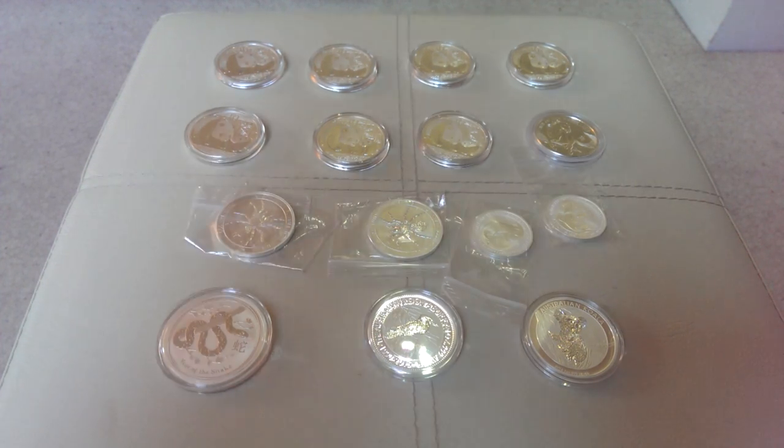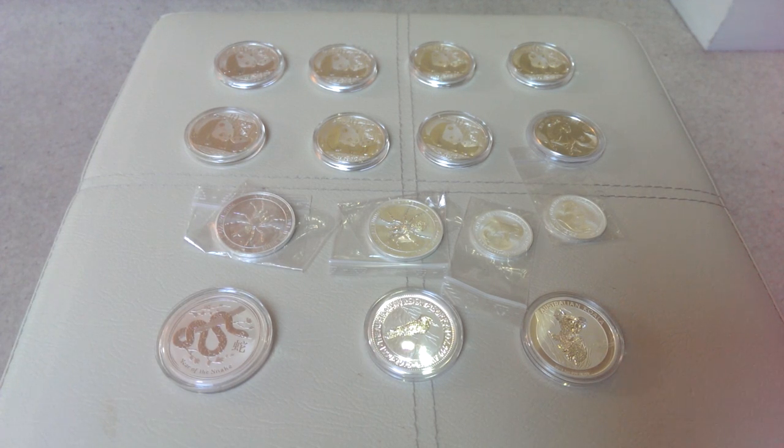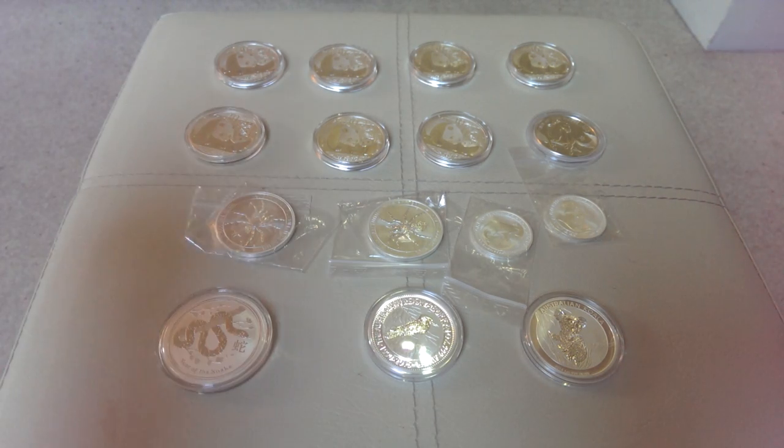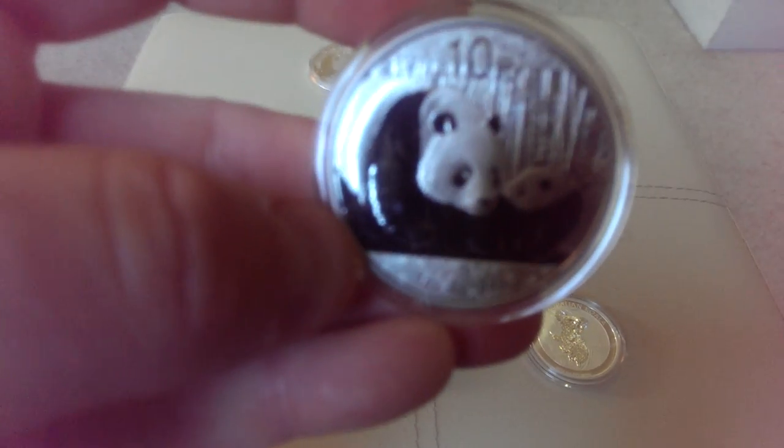Morning everybody, it's Stack Smart here again. A little bit of a shake-up today from the normal charts — just want to show you a bit of the silver I've picked up over the last few weeks while it's been low.